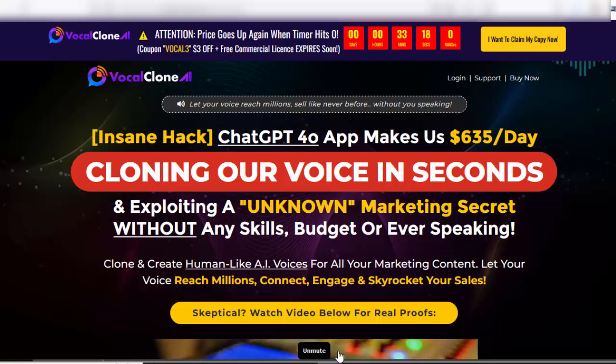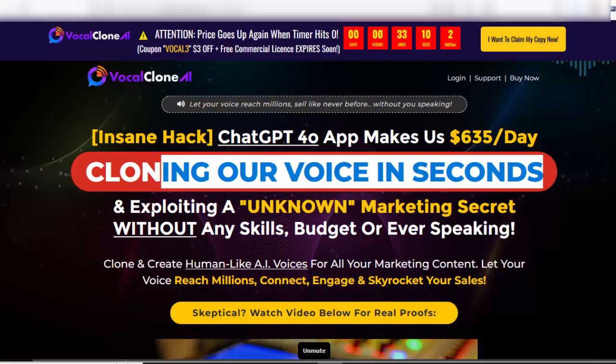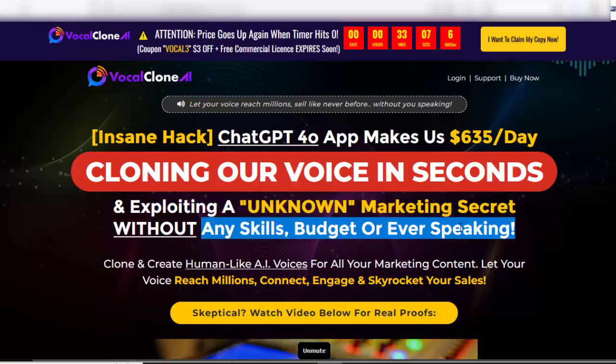Welcome to my Vocal Clone AI review. This insane hack uses a Chat GPT-4o app to make $635 per day, cloning your voice in seconds and exploiting an unknown marketing secret — without any skills, budget, or ever speaking.